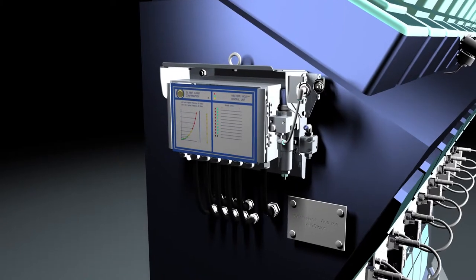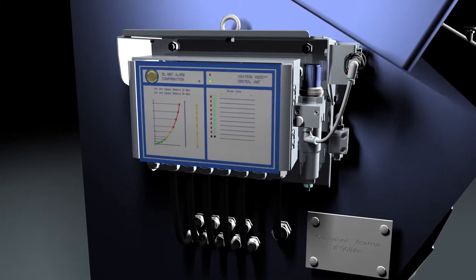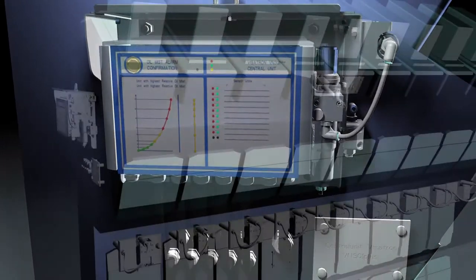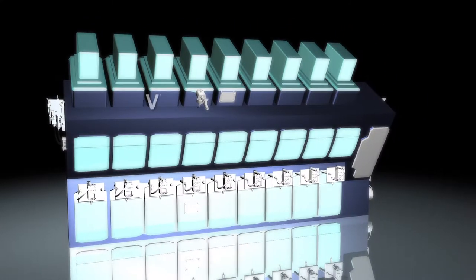Our worldwide customers appreciate this and their confidence has made us the market leader. The latest addition to our familiar Visatron model series will be delivered soon — the Visatron VN301 Plus.